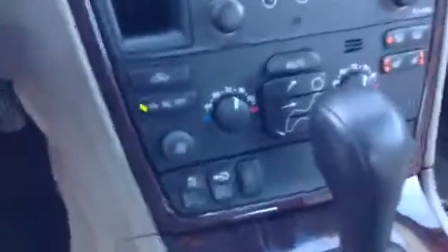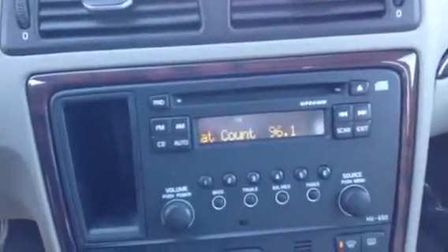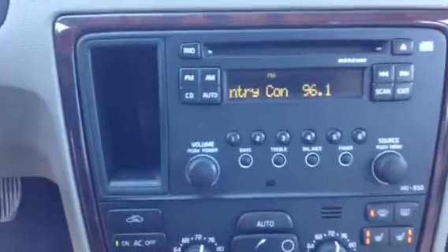You have your AC right here — you can adjust the settings easily. Then you have your radio, which is a standard AM/FM radio with CD input as well, and there's an MP3 auxiliary cord available.